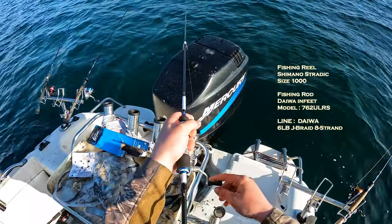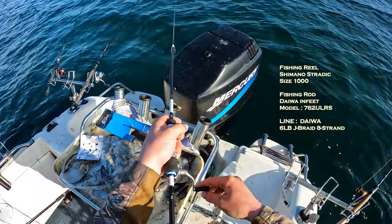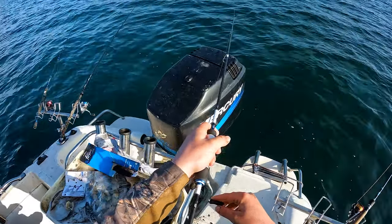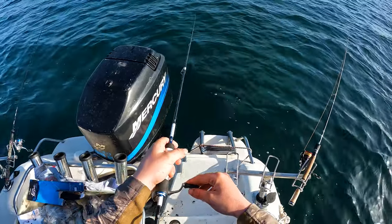This is an unsponsored video. Any tackle you may see, it's because we use and love it. Your first port of call should always be your local tackle store.